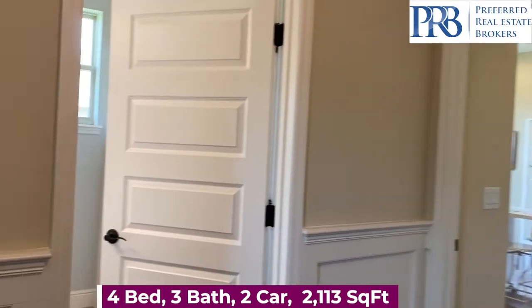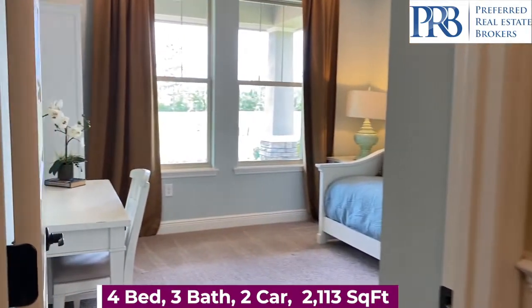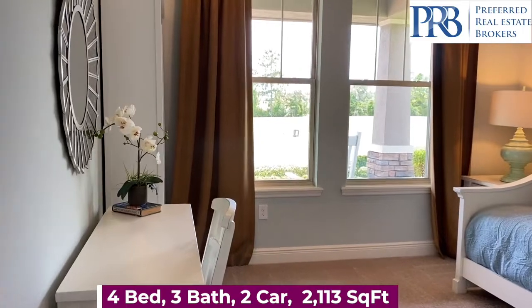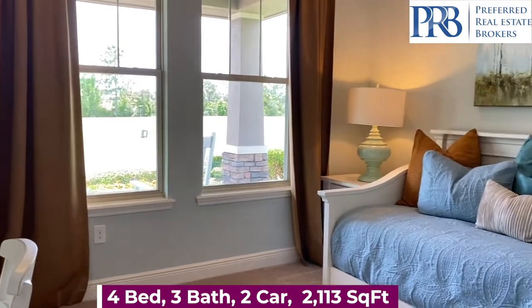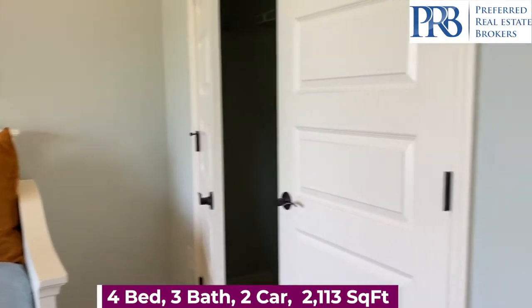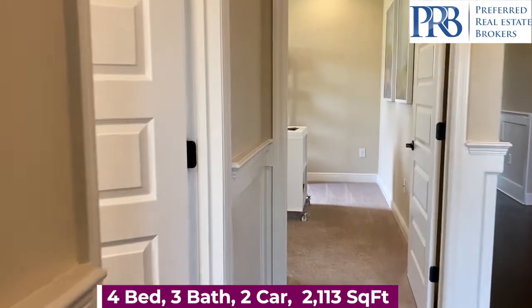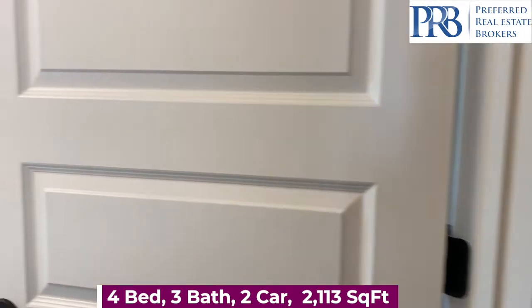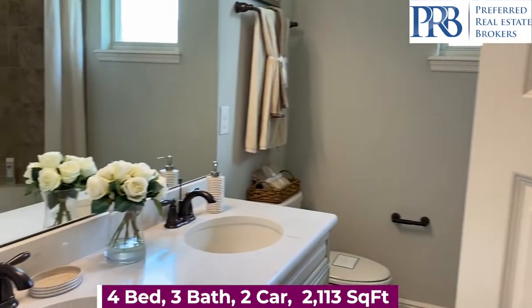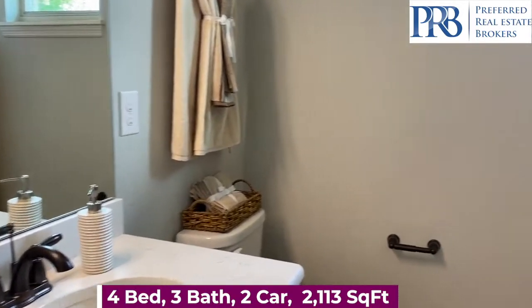Two bedrooms divided by a bathroom. This is a one-story floor plan with four bedrooms, three bathrooms, a two-car garage, and 2,113 square feet of living space. The base price before any upgrades are added is $380,490.